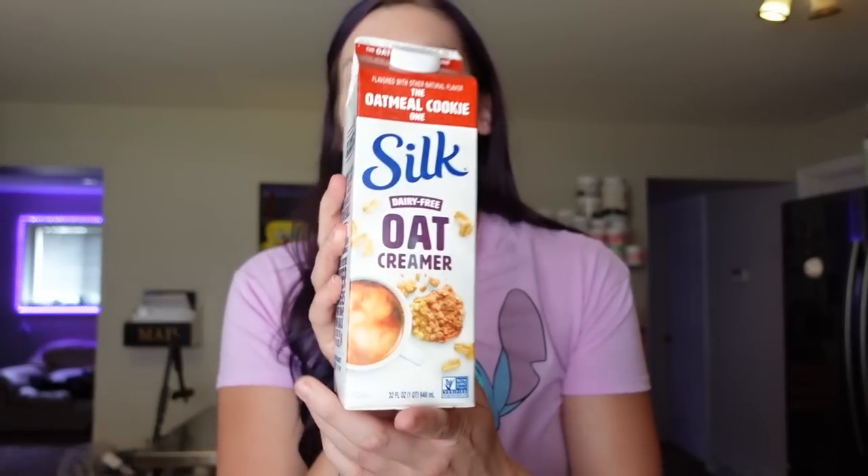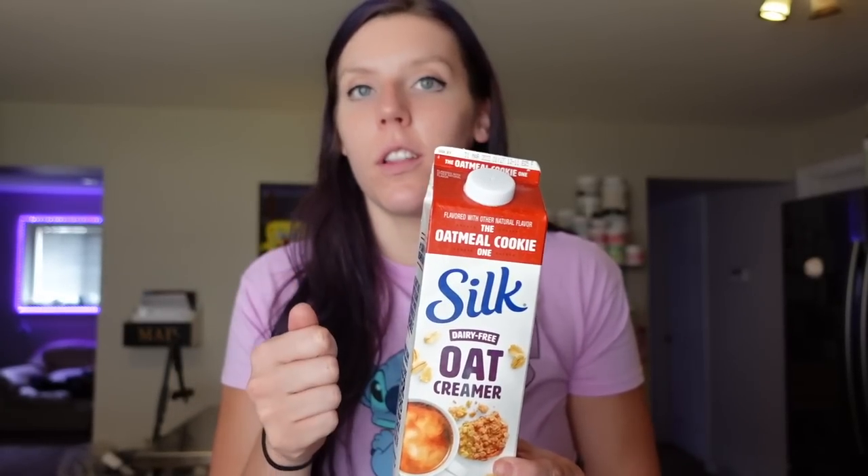I also got the Silk Oat Creamer in oatmeal cookie flavor — it has a slight cinnamon flavor and really does taste like oatmeal cookie. It's dairy-free and gluten-free. One tablespoon is one point, 25 calories, one gram of fat, four carbs, four grams of sugar. At two tablespoons it becomes three points. This one froths up really well, so you can make a cold foam cold brew with a handheld frother. We add it to homemade coffee drinks.